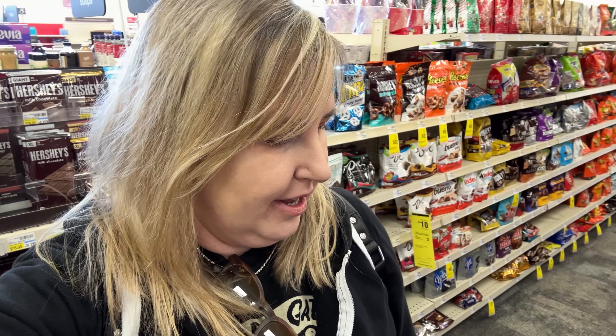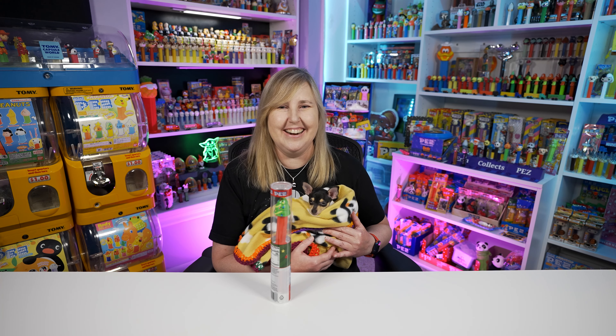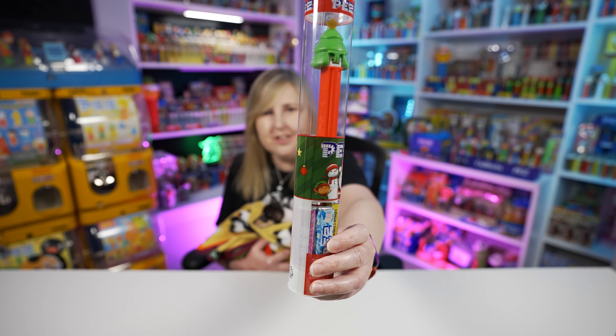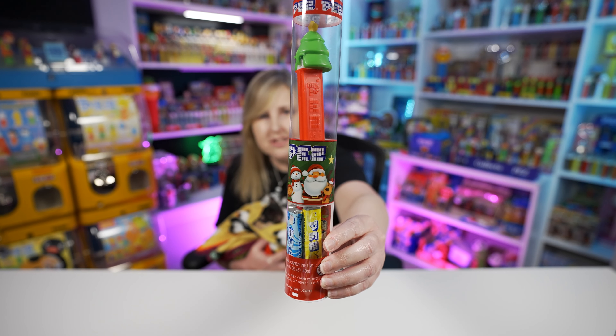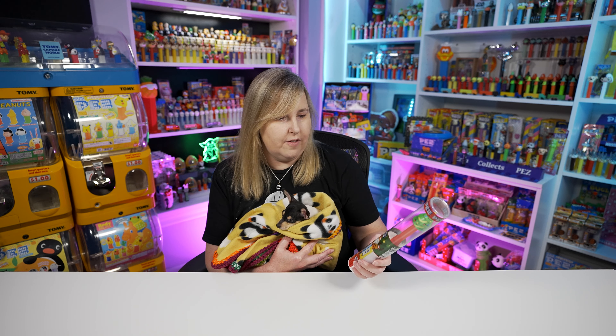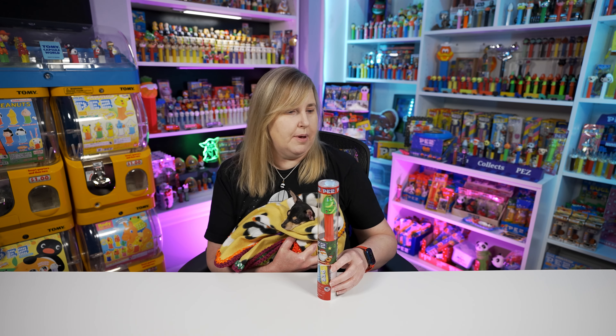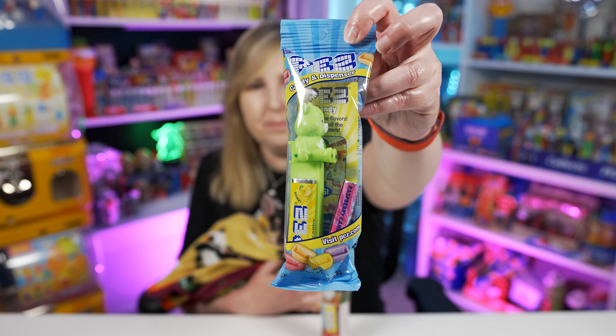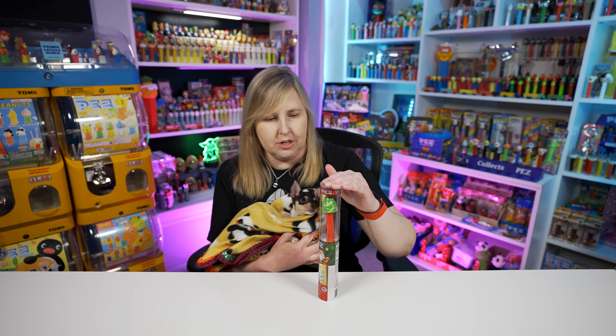I can't believe I found the new Christmas PEZ — the new Christmas ones are out already! I got lucky this year. Back here in the studio with Roxy, I have the new Christmas tree here in the tube. I'm gonna open it in a second, but I just want to show you the tube in case you're newer to PEZ collecting and you've never seen a PEZ in a tube. During the holidays — Easter and Christmas — PEZ will sell dispensers packaged in these tubes, and it comes with a little bit more candy. You can also find PEZ on their cards or in bags, or packaged in poly bags like this.